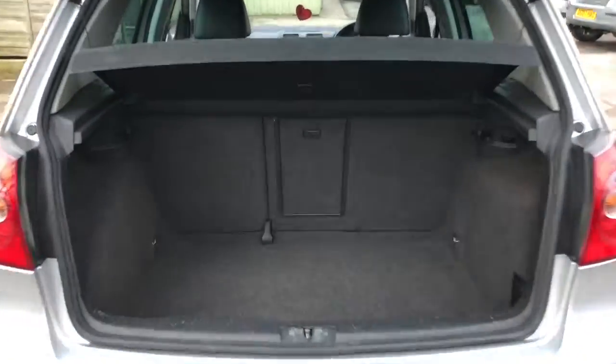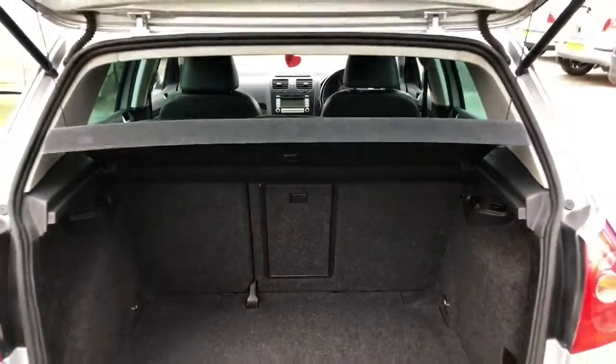Into the boot of the vehicle — very clean interior, no marks on the carpet. Parcel shelf is present.